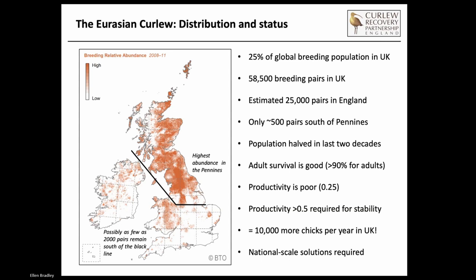Graham Appleton, who does a lot of excellent blogging on waders, calculated that we need 10,000 more chicks per year to fledge in the UK just to reach a sustainable population. So that gives you an idea of the scale, and it really drives us towards looking at national scale solutions. We can all chip in and do our bit locally, but to reach that 10,000 chick threshold, that's going to need national scale, big scale, agro-environment type solutions.